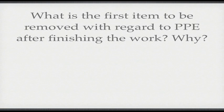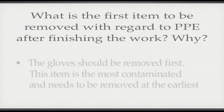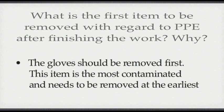What is the first item to be removed with regard to PPE after finishing work, and why? The gloves should be removed first, as they are the most contaminated item.